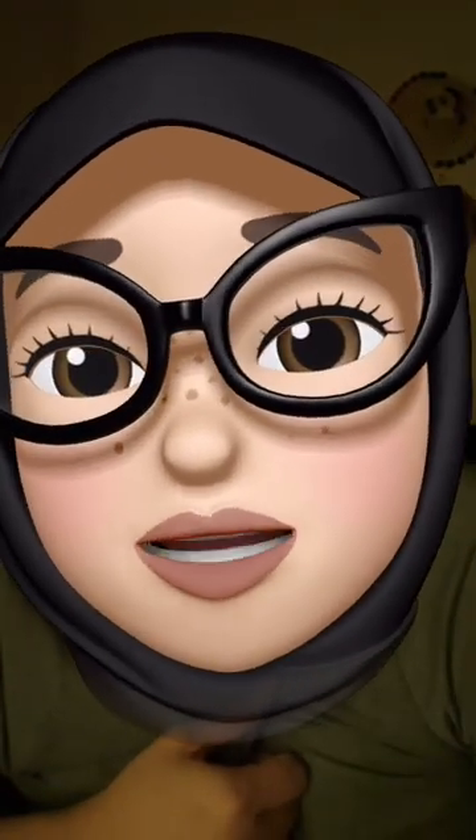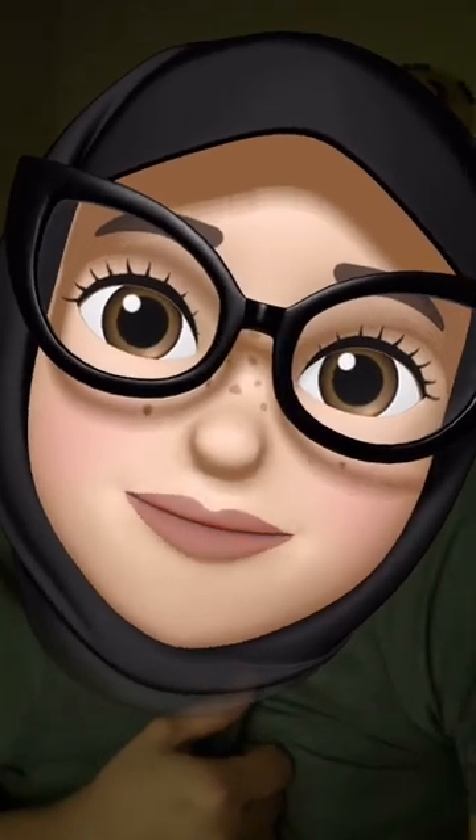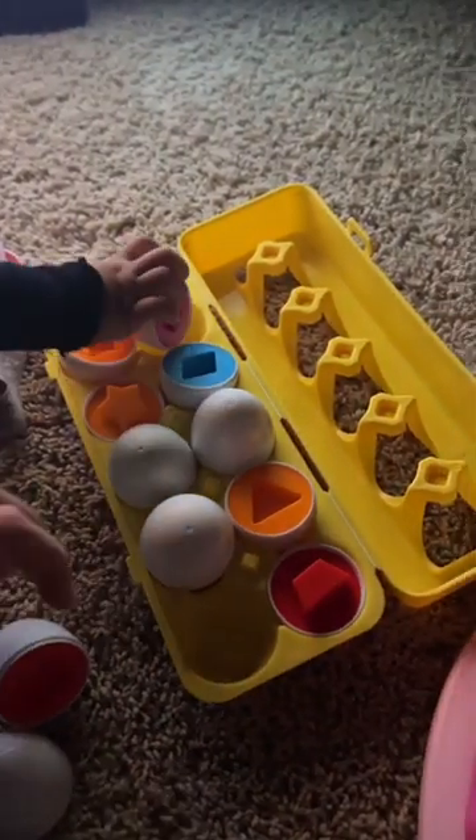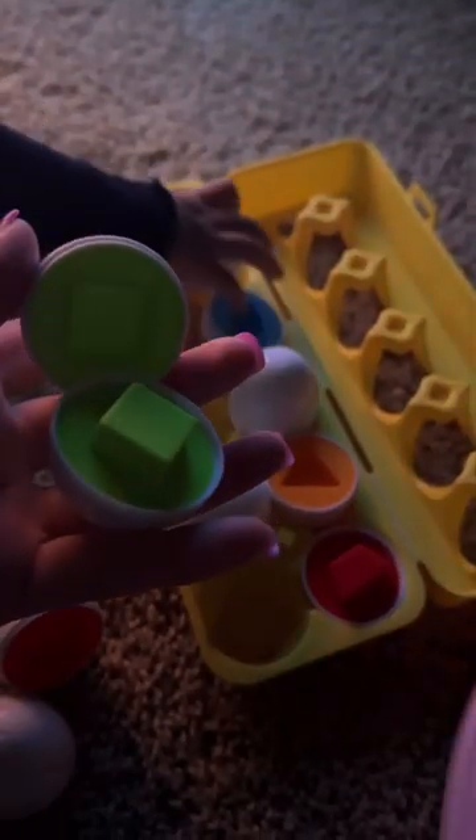I'm gonna show you a couple of toys that baby Hafsa owns that are like my ultimate favorites. Number one is this little egg carton that comes with little shapes and you match the shape and the color.